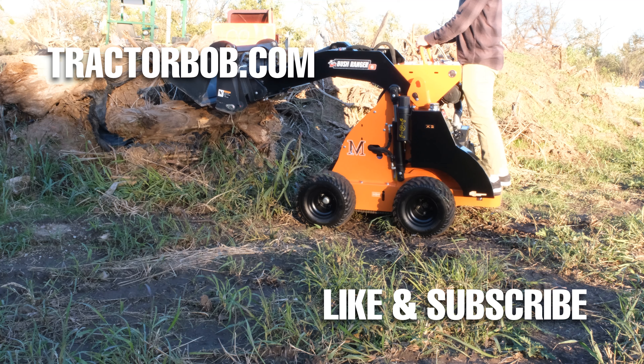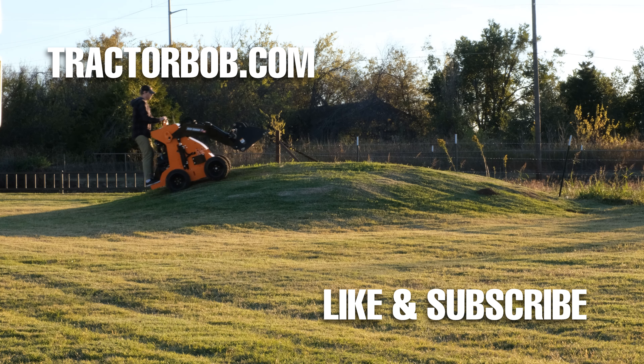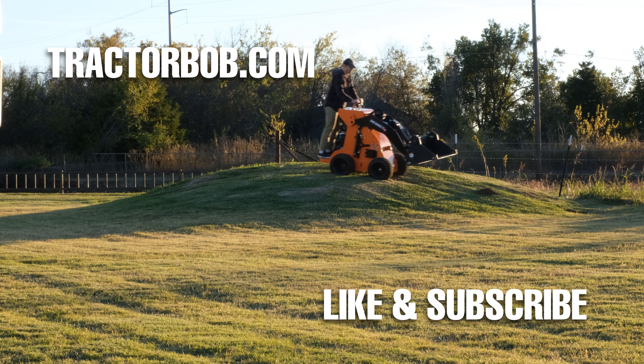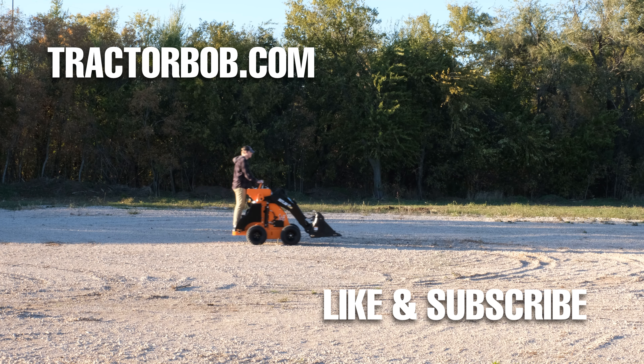Thanks for watching this video on the McLaughlin Bushranger. If you enjoyed this video, give it a big thumbs up — that really helps us out a lot. Hit that subscribe button to receive more videos like this one. If you are already subscribed, thank you so much, and consider tapping that bell icon to be notified when we come out with new videos. Thanks for watching. Have a wonderful day. God bless.